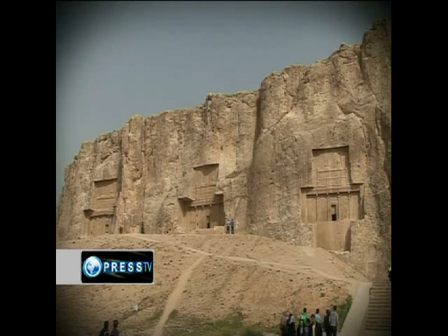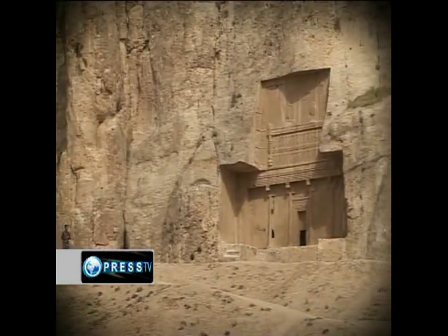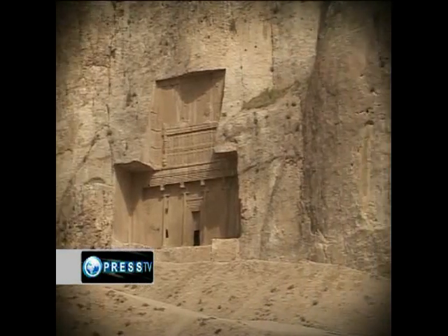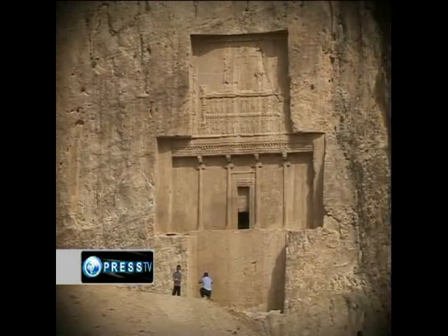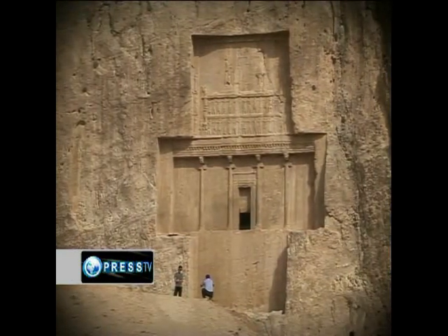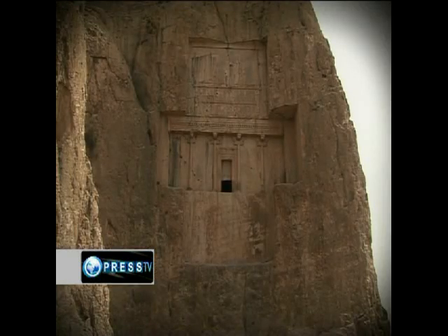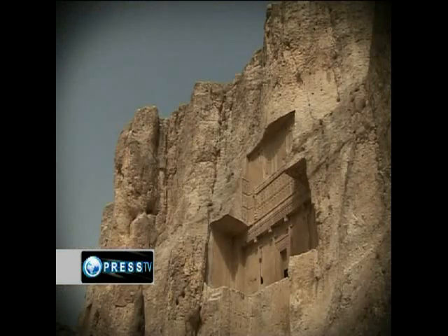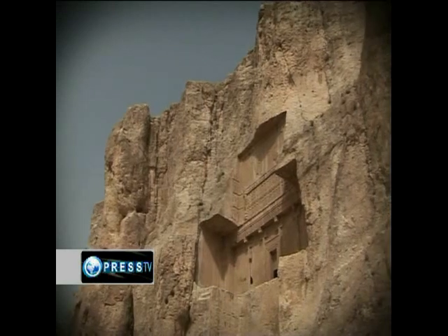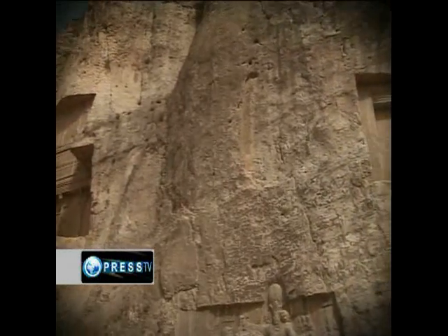The place is called Naqsh-e Rostam. The site is a necropolis which contains works belonging to the Elamite, Achaemenid, and Sassanid eras. Here, four tombs belonging to the Achaemenid kings are carved out of the rock face. One of the tombs is explicitly identified by an accompanying inscription to be the tomb of Darius I. The other three tombs are believed to be those of Xerxes I, Artaxerxes I, and Darius II respectively.